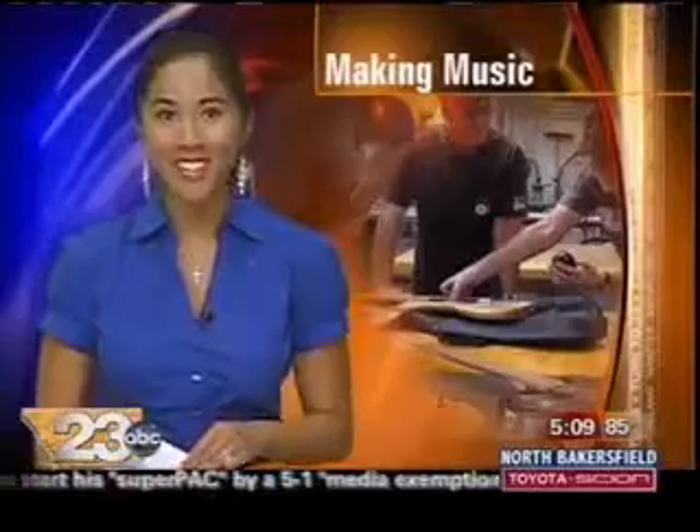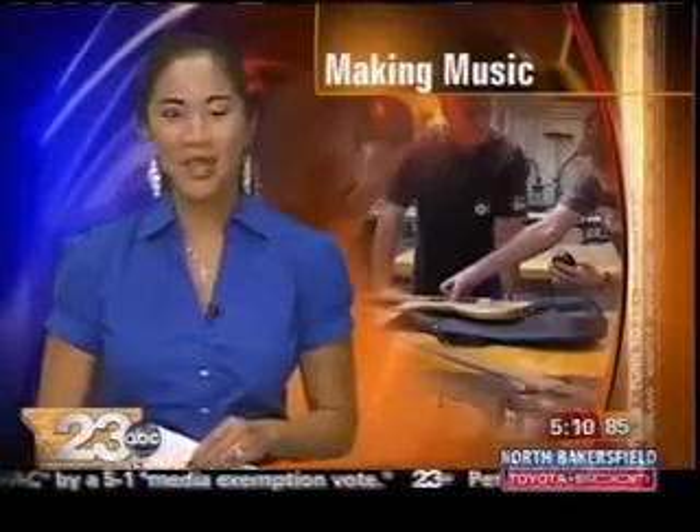Next up is hopefully a robotics class in August. In studio, I'm Christine Dinh, 23 ABC.